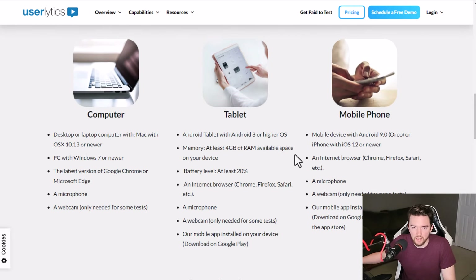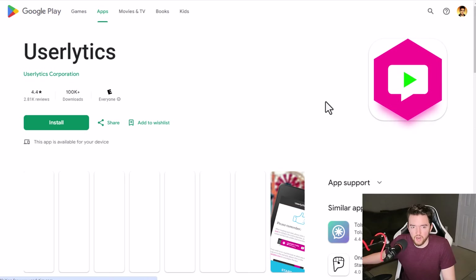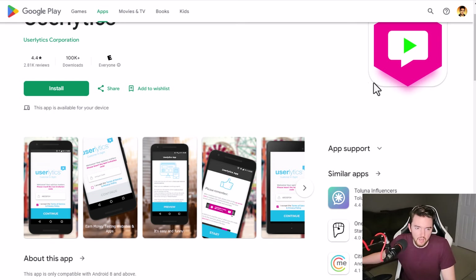It's a very easy way to get paid to test, and a nice thing about them is you can do it on many different devices — computer, tablet, mobile phone, or something else. Most people can meet the requirements fairly easily. Their app is very highly rated at 4.4 out of five stars with over a hundred thousand downloads on Android, and they also have an Apple version as well.